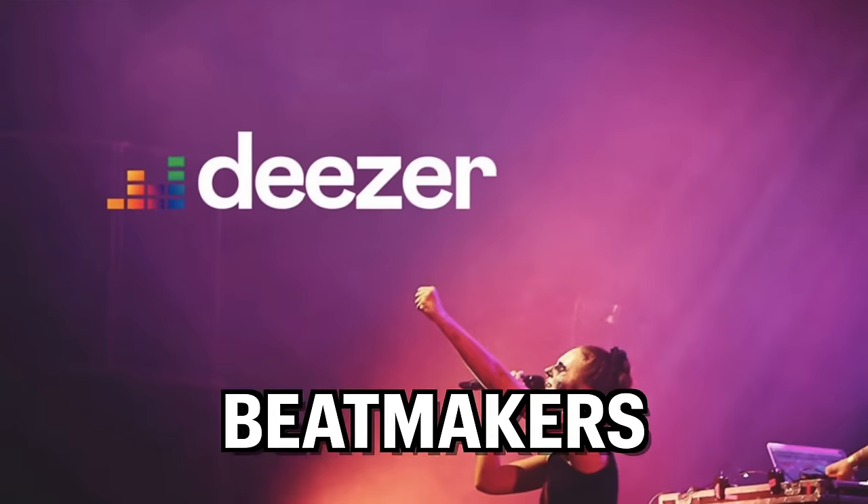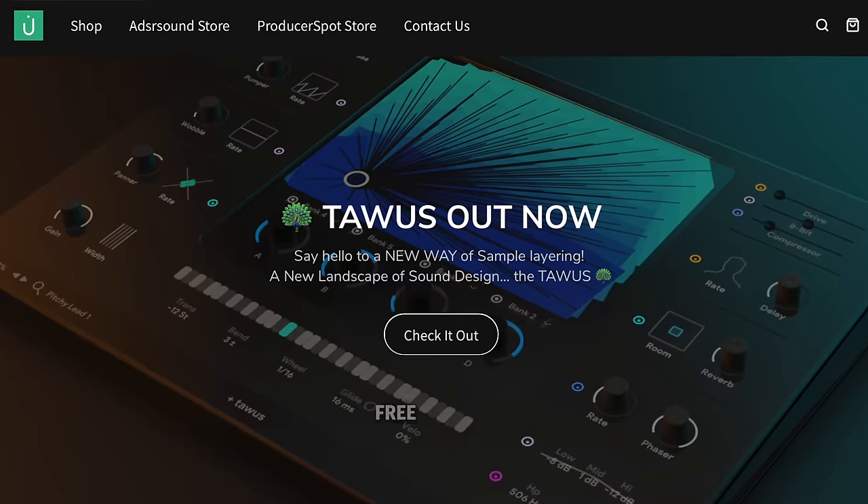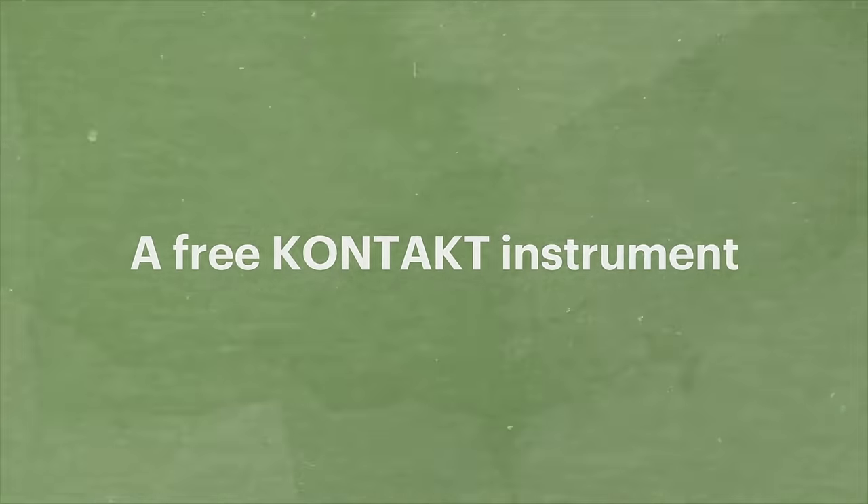Artists, storytellers, beatmakers — this is the latest news, deals, and free plugins from the music production world. Don't miss a limited time free plugin from Native Instruments in this episode. Let's get to the news.